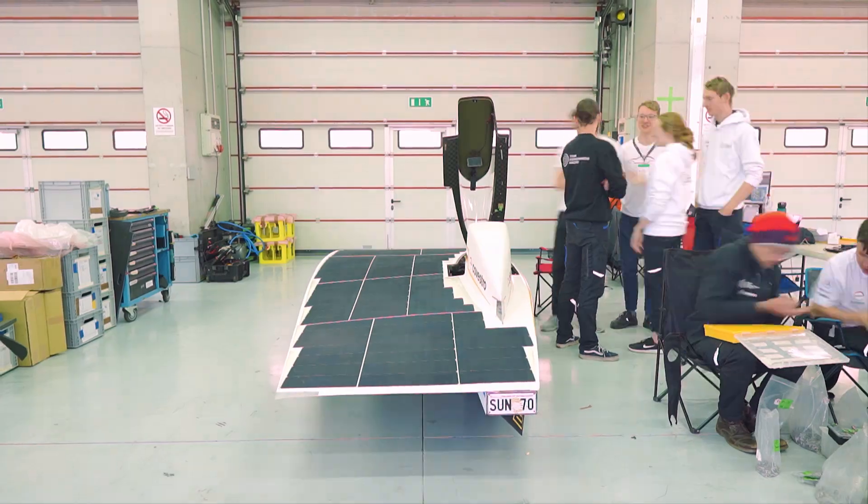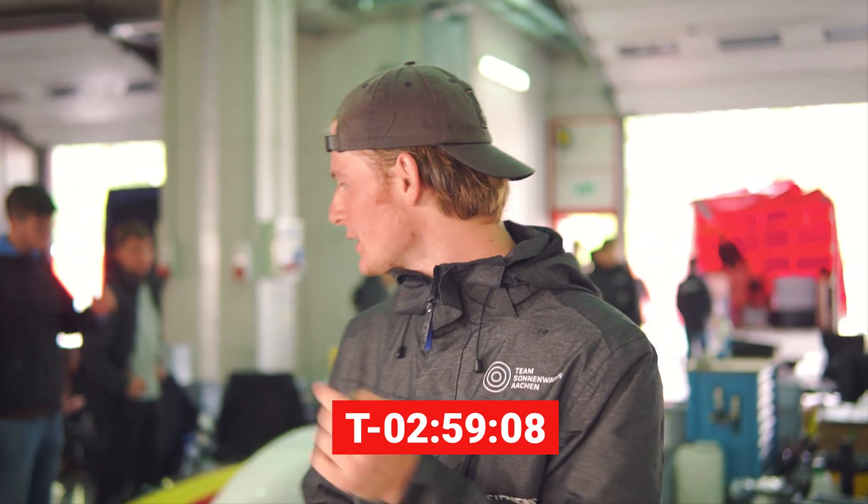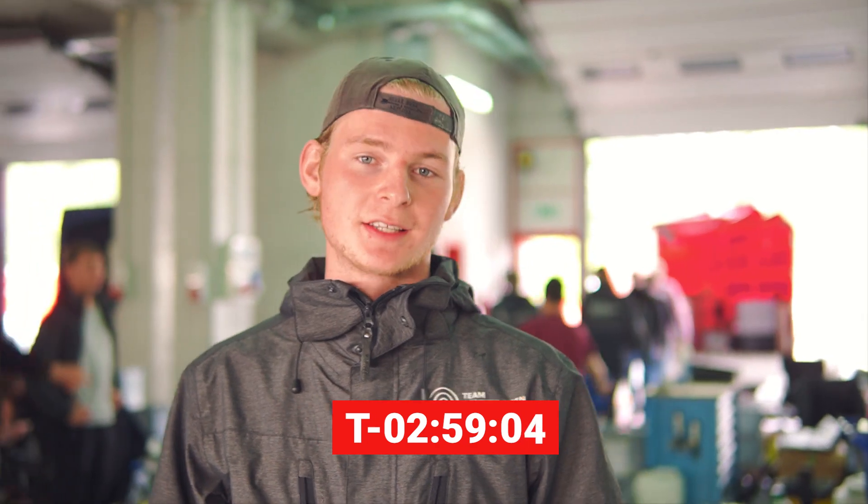It's 6 o'clock in the morning and still pretty cold. All of the team woke up at 5am to get here as fast as possible because we still need to get the car in race configuration and hopefully we'll be ready before the race starts at 9.